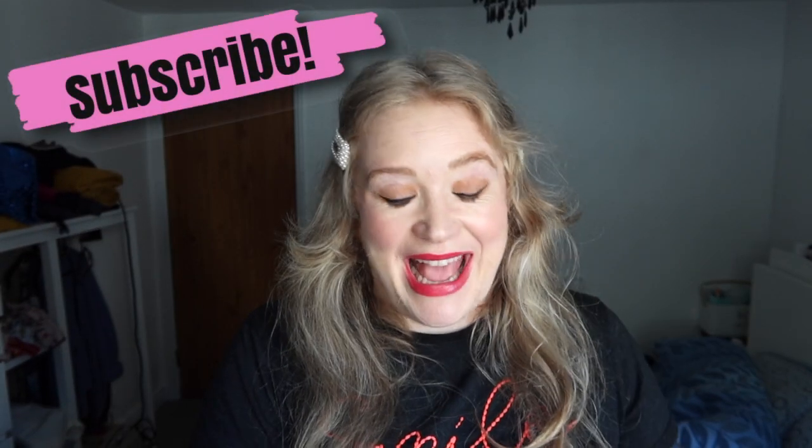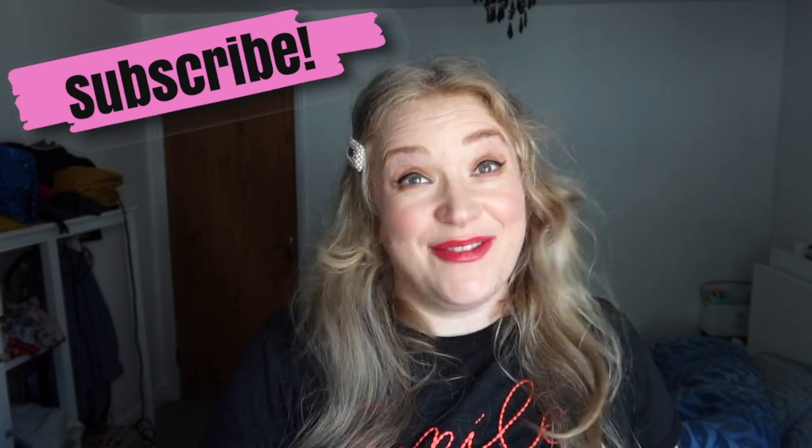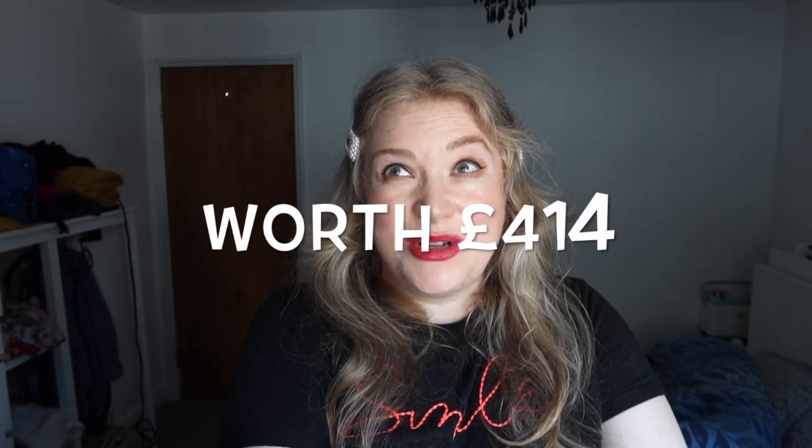Hello, how are you? I am back again and today I'm very excited — I am opening my first advent calendar of the year. It's the much sought-after Look Fantastic advent calendar. It's really heavy. It's worth 414 pounds and it's being sold for 85 pounds. However, if you are a Look Fantastic subscriber you get 15 pounds off, so it's 70 pounds — a mega bargain.